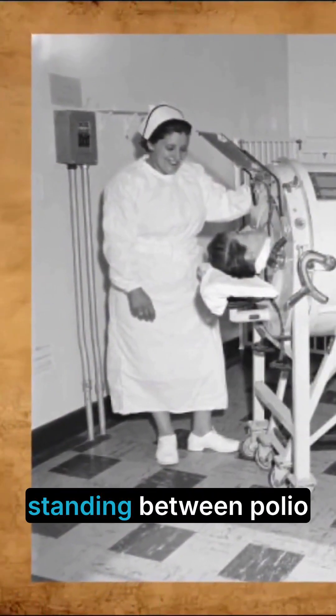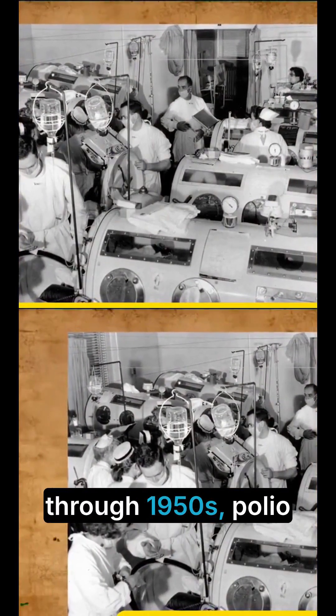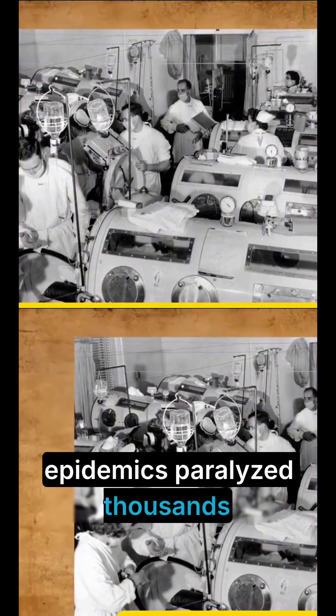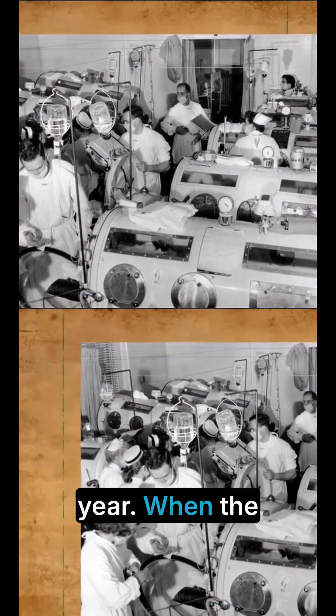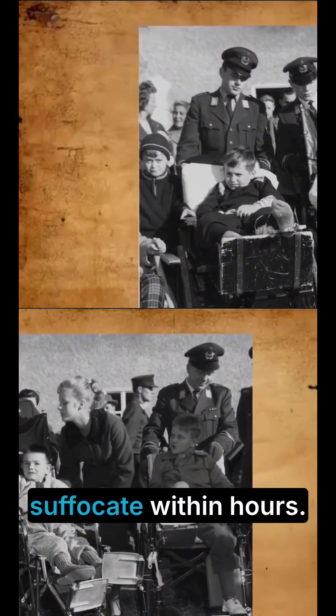For decades, it was the only thing standing between polio patients and death. In the 1920s through 1950s, polio epidemics paralyzed thousands of children every year. When the virus attacked the muscles used for breathing, victims would suffocate within hours.